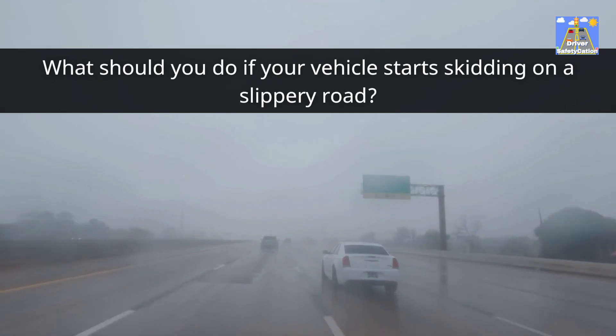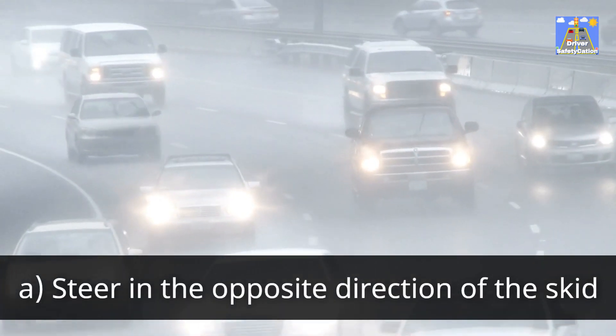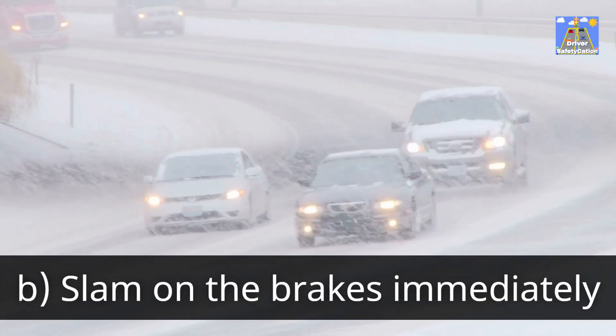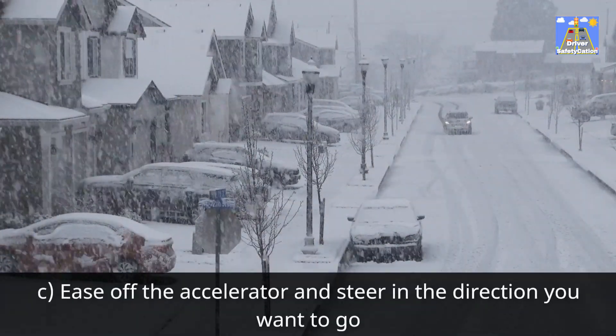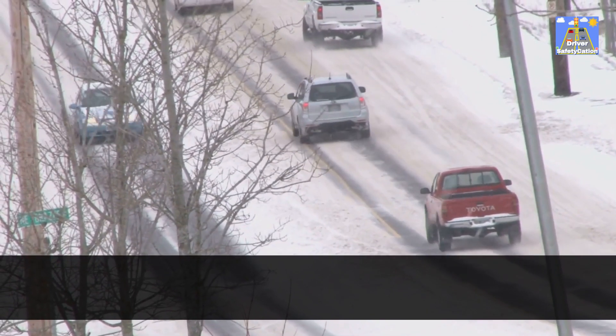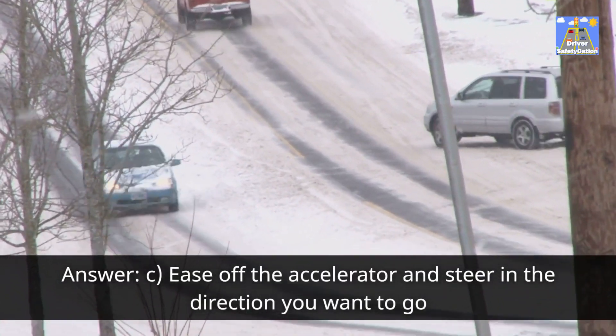What should you do if your vehicle starts skidding on a slippery road? A. Steer in the opposite direction of the skid. B. Slam on the brakes immediately. C. Ease off the accelerator and steer in the direction you want to go. Answer: C. Ease off the accelerator and steer in the direction you want to go.